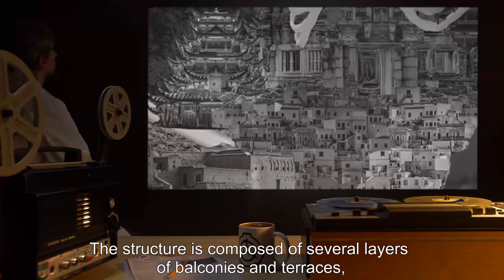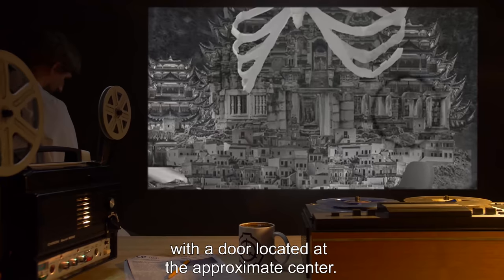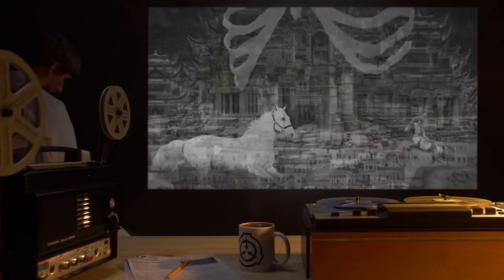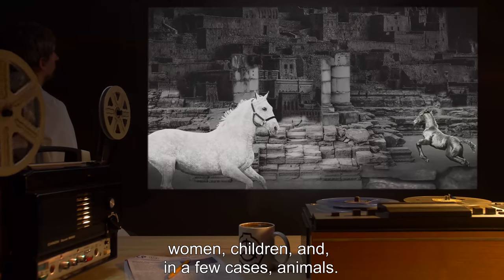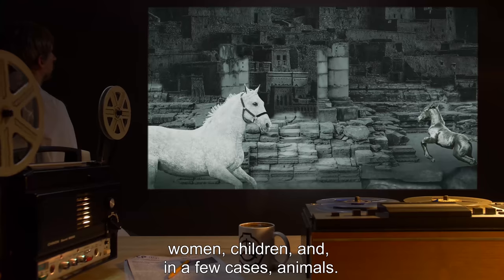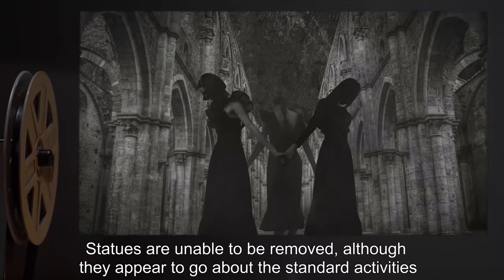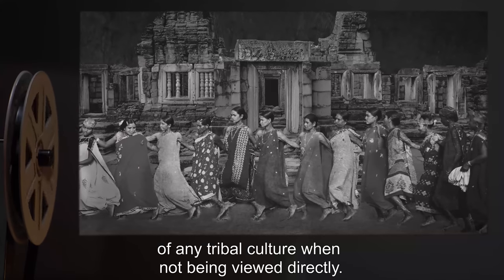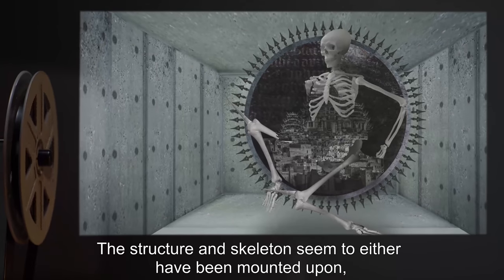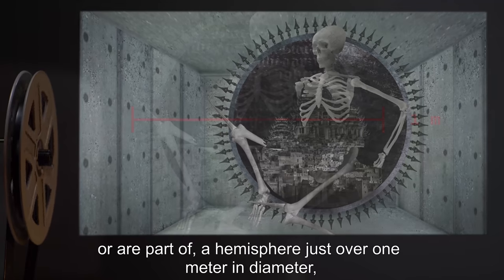The structure is composed of several layers of balconies and terraces with a door located at the approximate center. On the structure are dozens of carved statues that resemble men, women, children, and in a few cases animals. Statues are unable to be removed, although they appear to go about the standard activities of any tribal culture when not being viewed directly.